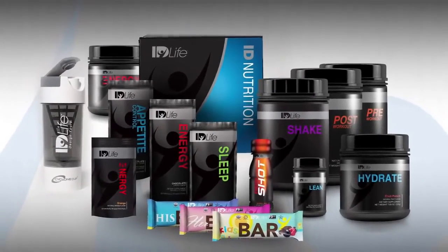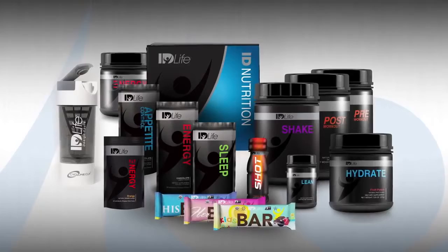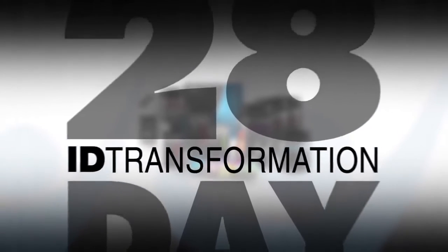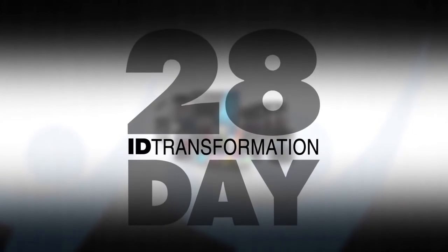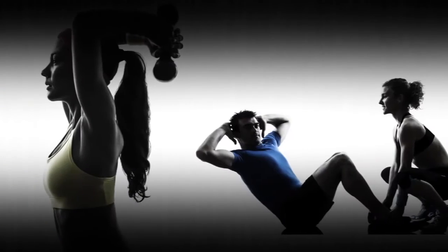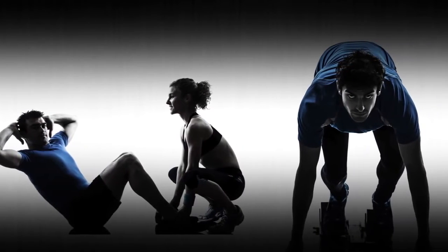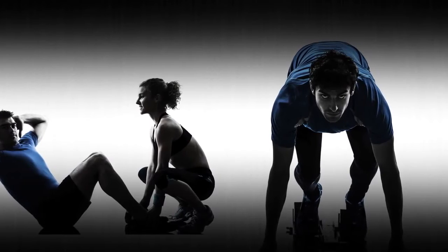After reviewing the comprehensive i.D. Life product line, the most asked question is: where do I start? i.D. Life has simplified the answer with the introduction of the 28-day i.D. transformation. Whether your goal is to lose weight, improve your overall fitness, or break through a plateau in your performance levels, i.D. Life has you covered.